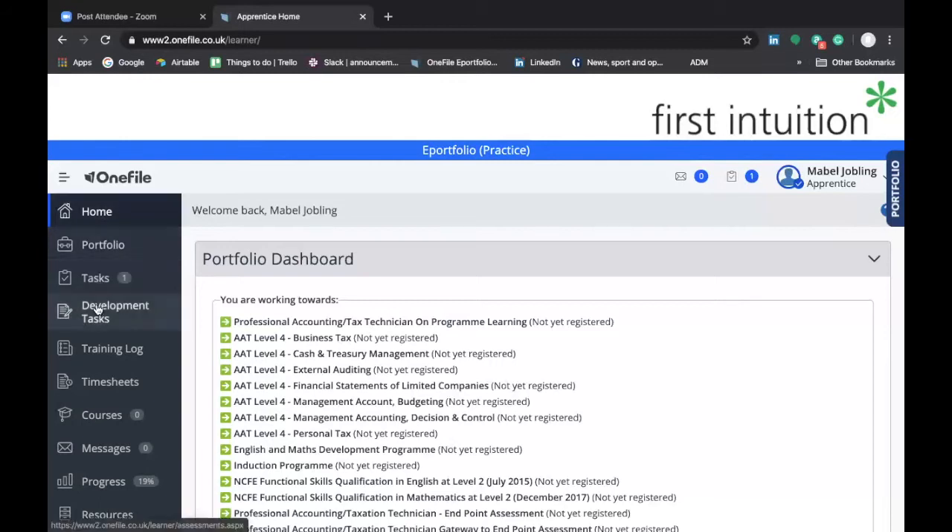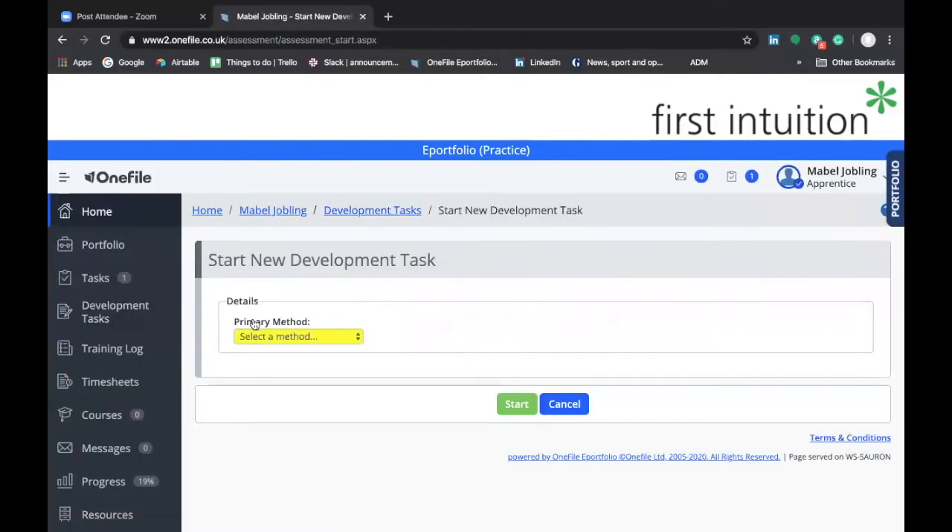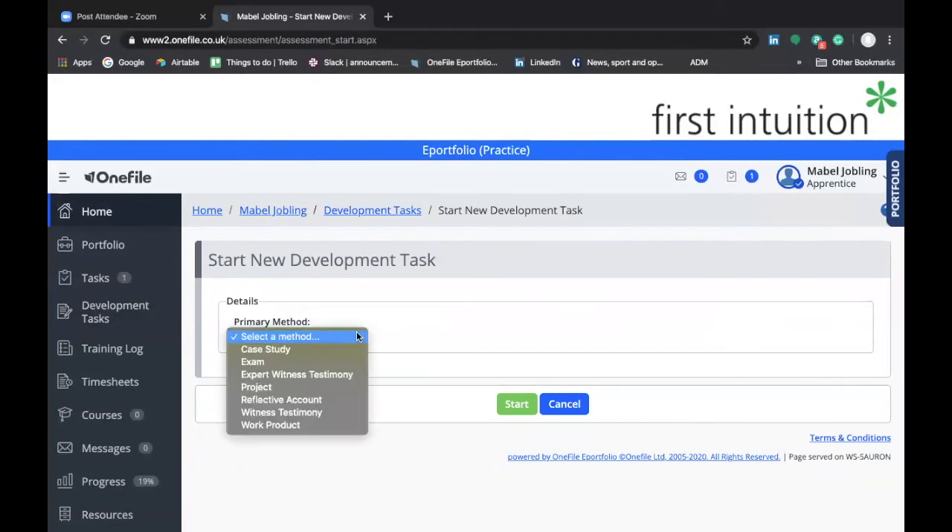We're going to go to Development Tasks on the left-hand screen and create a development task. In this first example, we're going to submit an exam result. In the primary method drop-down box, we'd select Exam.